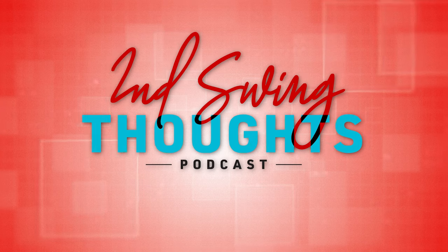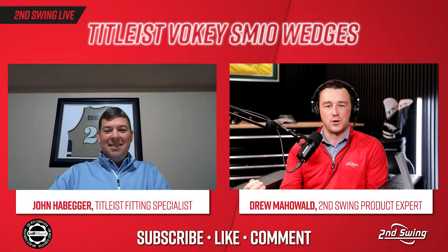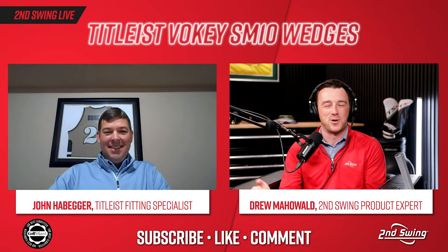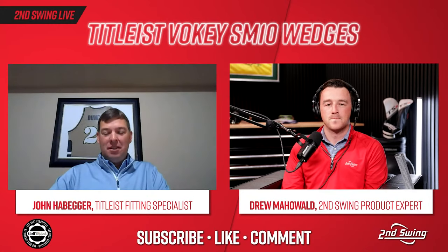Today is the full in-stock launch day for Titleist Vokey SM10 wedges — a really exciting day for us at Second Swing. The number one wedge in golf year after year has another series, so our fitters are very excited. I want to welcome in John Habegger, who is the Vokey fitting specialist primarily for the East Coast, and he's excited for the official launch of SM10.